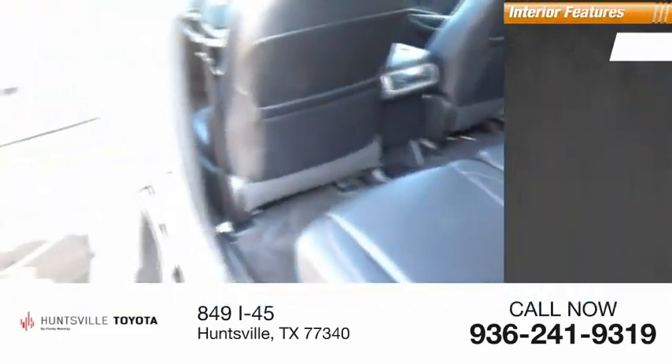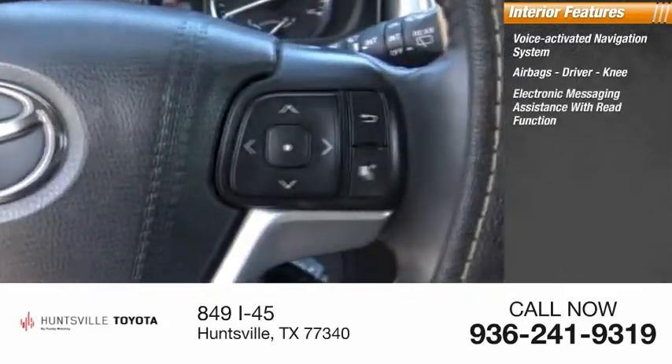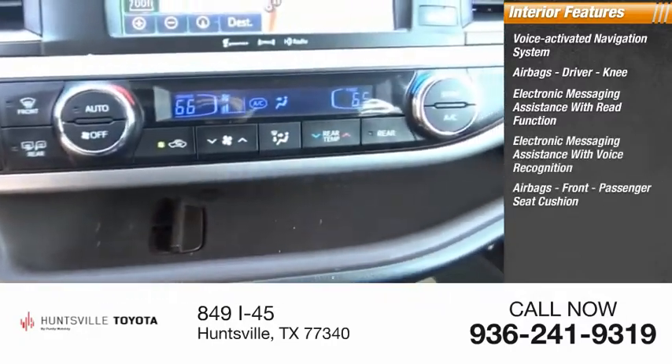Inside you'll find a voice-activated navigation system, airbags — driver and knee — electronic messaging assistance with read function, electronic messaging assistance with voice recognition, and a front passenger seat cushion airbag.